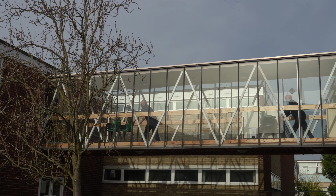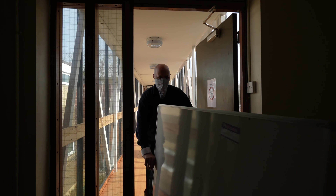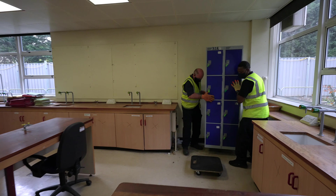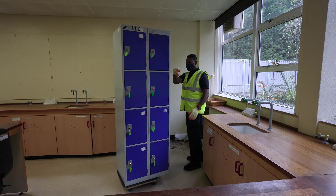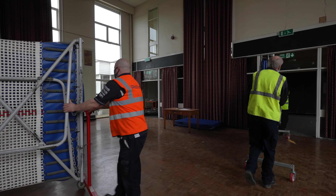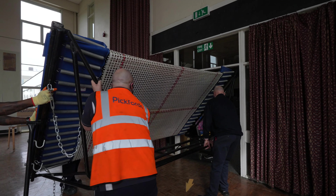Furniture and equipment of all shapes and sizes was also moved. Methodologies were created for gym and sports equipment to ensure they were moved in the safest and most efficient ways possible, including bulky and awkward items.